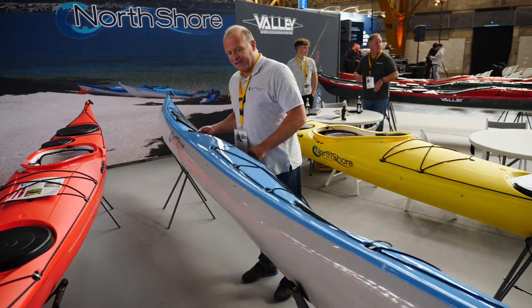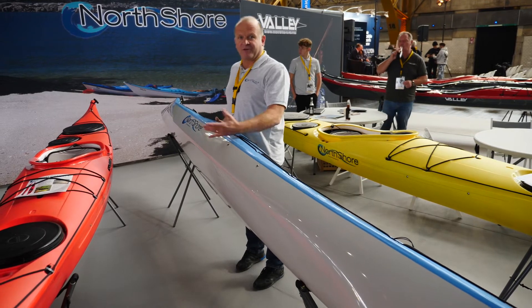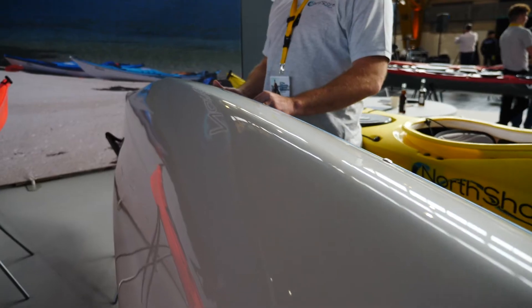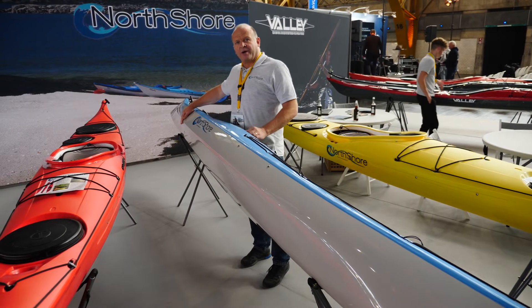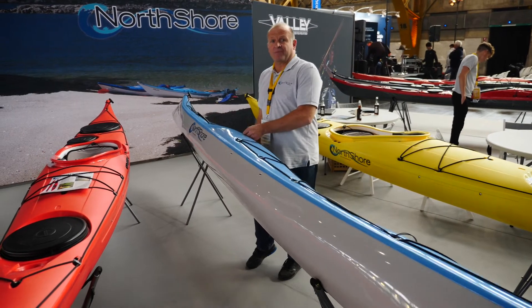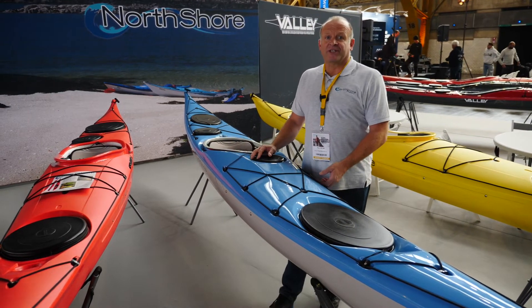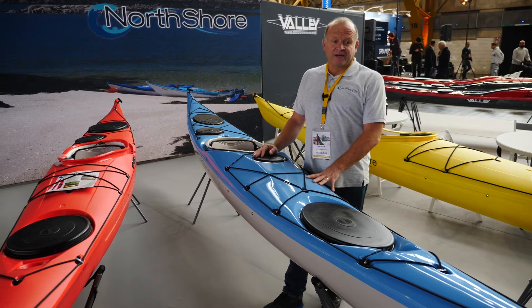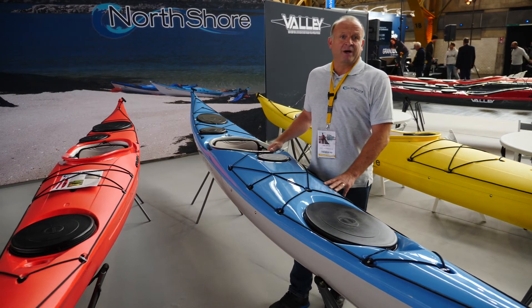The most unique feature is the shaping of the chine area. Where most boats are either soft chine or hard chine, this one starts off soft, goes hard, and it's got this very distinctive cutaway wings here. It just creates a boat that's got the best of both worlds — very edge responsive, but still very good in rough conditions and responds well to loading. So it combines that old versus new in a very innovative way.